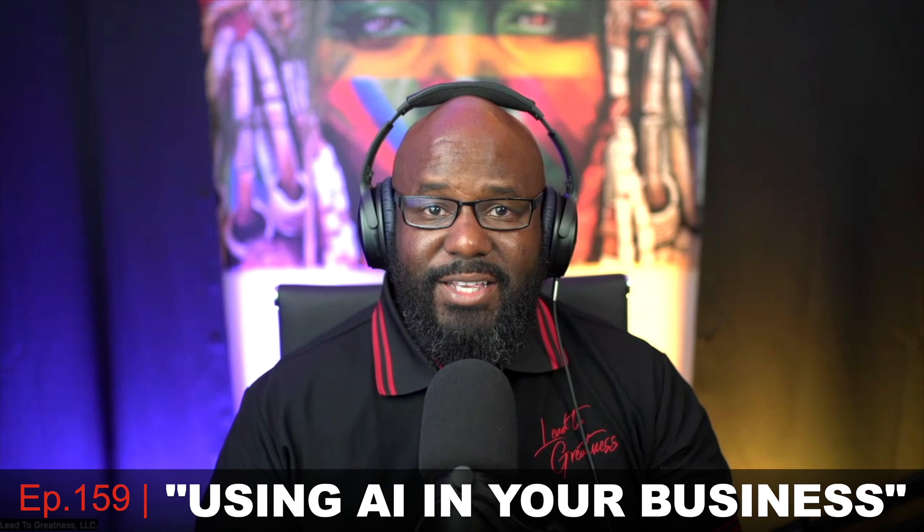Peter has a proven track record in crafting exceptional websites for diverse clientele, from businesses to personal brands. His commitment to excellence is evident in his ability to communicate intricate technical details to non-tech clients. Please help me welcome Peter. I'm leading my business with Swift Press Support, where we help out business owners with their websites. I'm married with two kids and I'm super excited to be here.